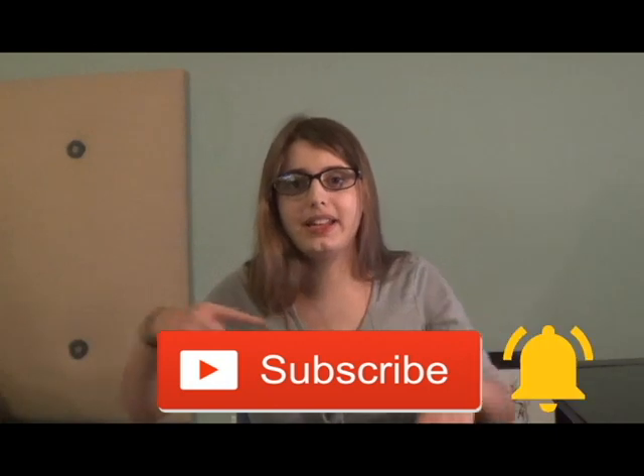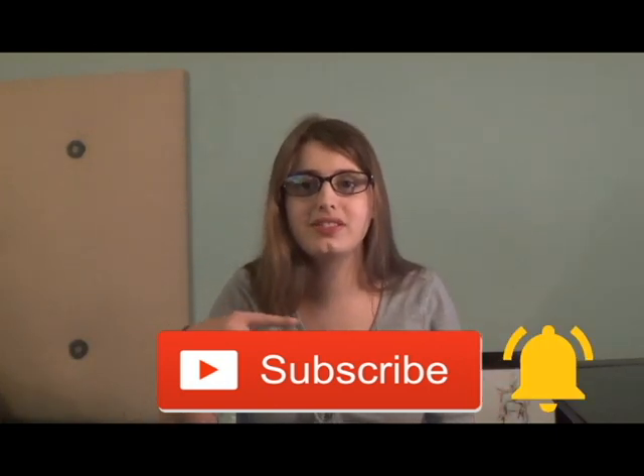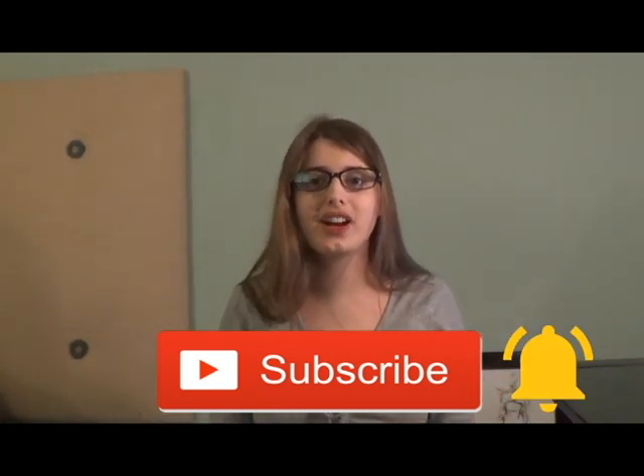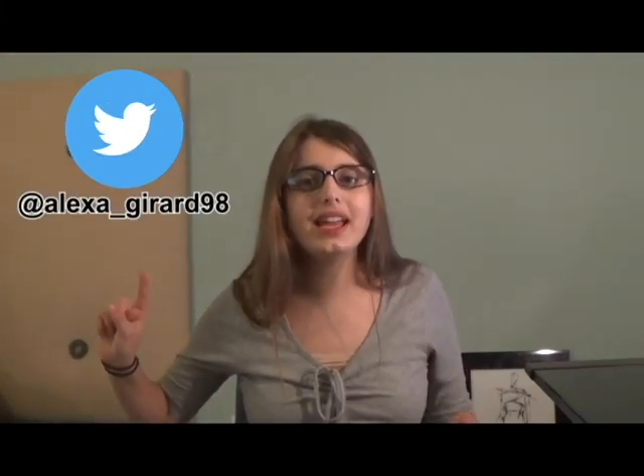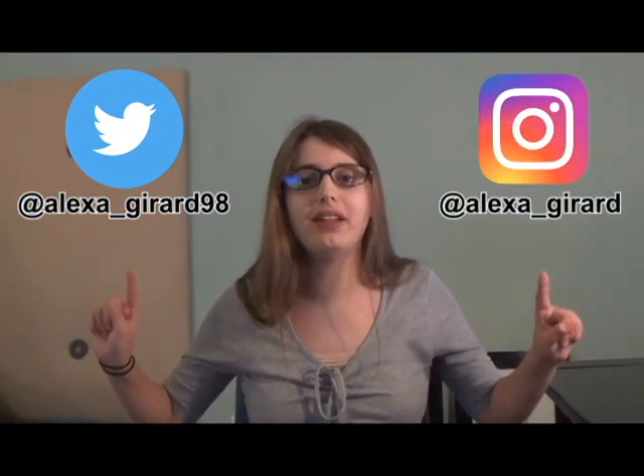If you like this video, please hit that subscribe button and turn on post notifications. I post new videos every Friday. You may also follow me on Twitter at Alexa underscore Gerard 98 and on Instagram at Alexa underscore Gerard. If you have any questions or requests for upcoming videos, please comment them down below. Also, do you recommend Kinetic Sand for people with autism? Thank you for watching. Bye.